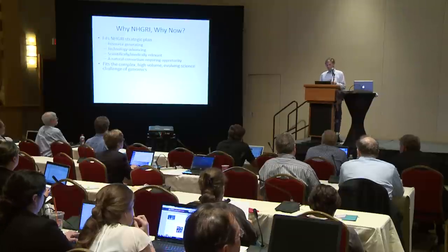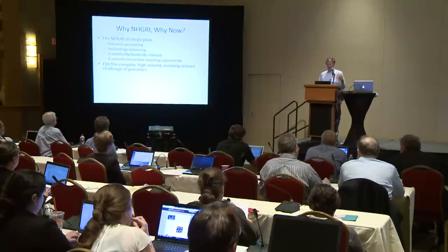To echo Eric's opening of the day: why? It fits the strategic plan, it's resource generating, it would certainly advance the technology, it's clearly scientifically and medically relevant, and it is a natural consortium-requiring opportunity. It certainly fits this complex, high-volume, evolving science of genomics, where we expect five years from now the views of the importance of these variants will change quite a bit. It would make NHGRI a trailblazer. And in the clinical arena, although the driving spear would be genomics, if this really works, they'll start using it for all kinds of more mundane clinical care to systematize and learn from provider behaviors. It's important to start now — it would take many years to scale up to full adoption.